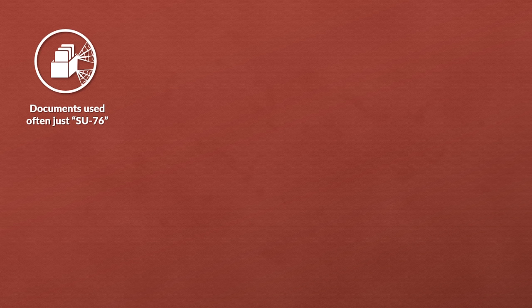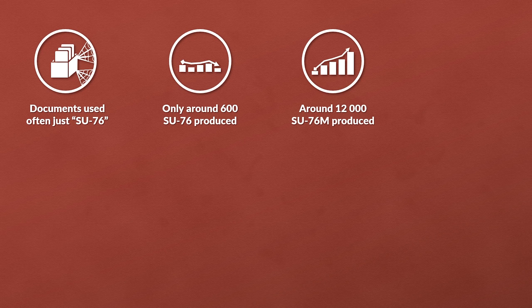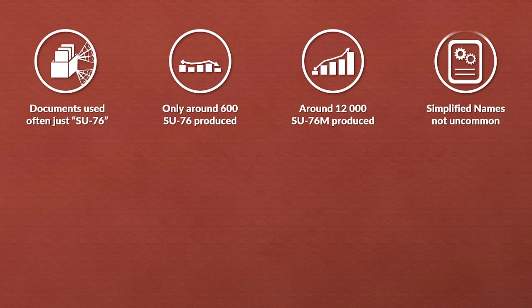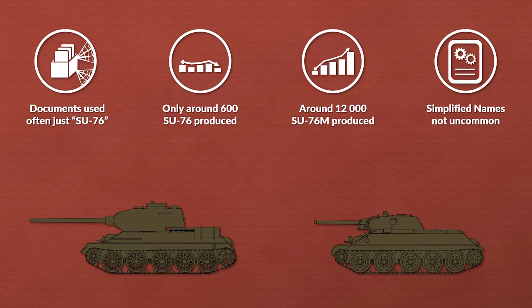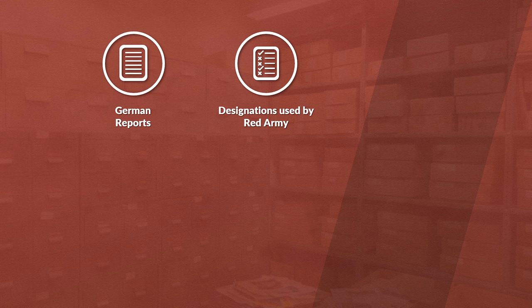Note that in wartime documents often just SU-76 is used, although that is technically incorrect. Only a comparably small number of around 600 SU-76 were built, in contrast to the more than 12,000 SU-76M built until June 1945. Such simplified naming was not uncommon — for instance T-34s were often just called T-34 in documents, not indicating whether they had a 76mm or 85mm gun. Looking at German reports, it seems the various designations were either used by Red Army personnel or leaked intentionally. A German document from February 1944 notes that the self-propelled gun with the 7.62cm gun was originally called SU-15.